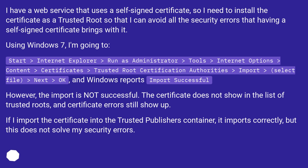Windows reports Import Successful. However, the import is not successful. The certificate does not show in the list of trusted roots, and certificate errors still show up. If I import the certificate into the trusted publisher's container, it imports correctly, but this does not solve my security errors. Any ideas?